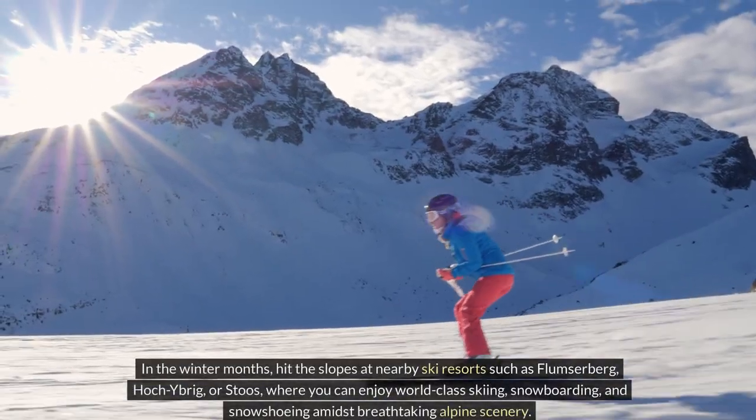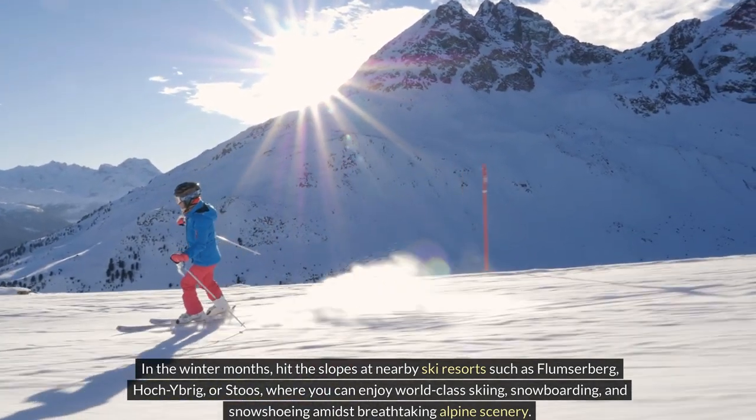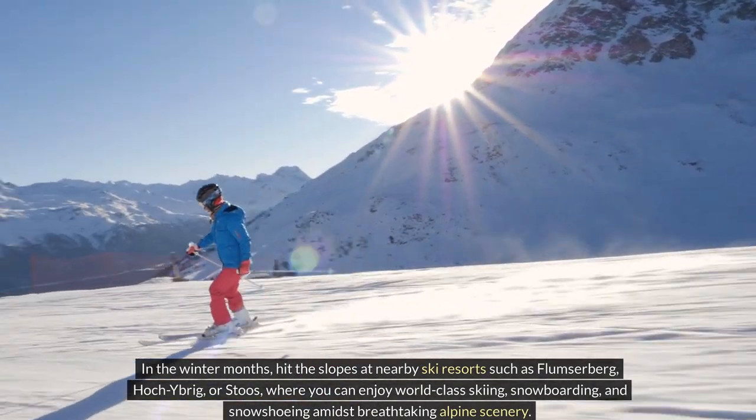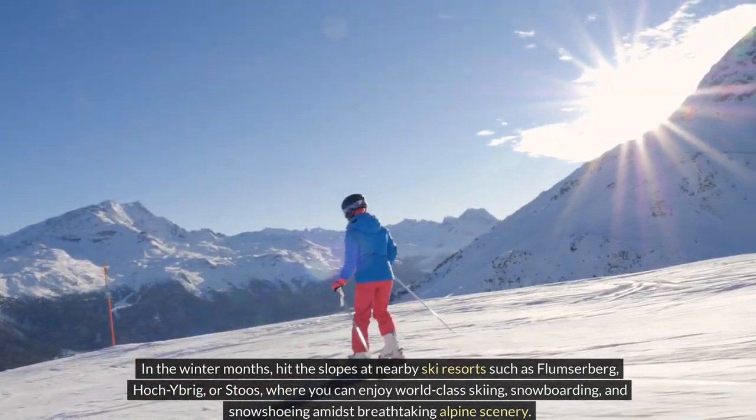In the winter months, hit the slopes at nearby ski resorts such as Flumserberg, Hoch-Ybrig, or Stoos, where you can enjoy world-class skiing, snowboarding, and snowshoeing amidst breathtaking alpine scenery.